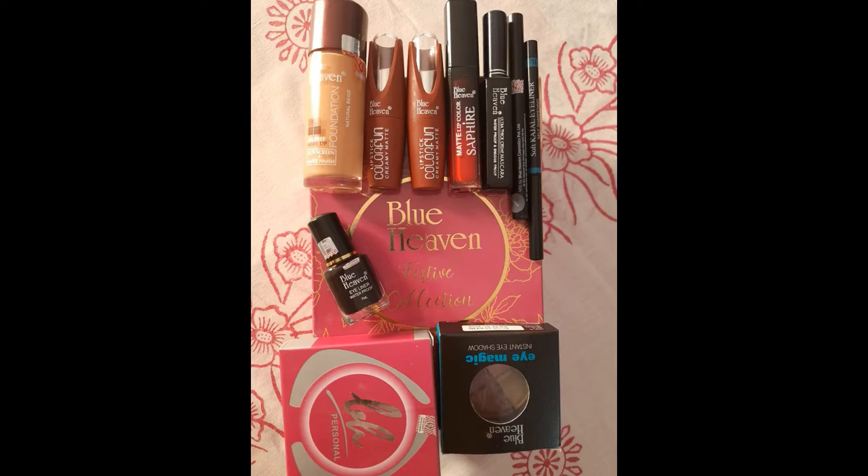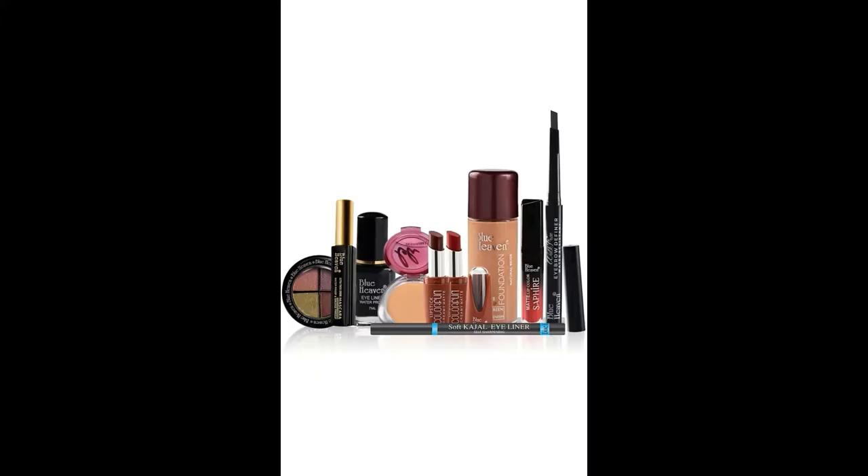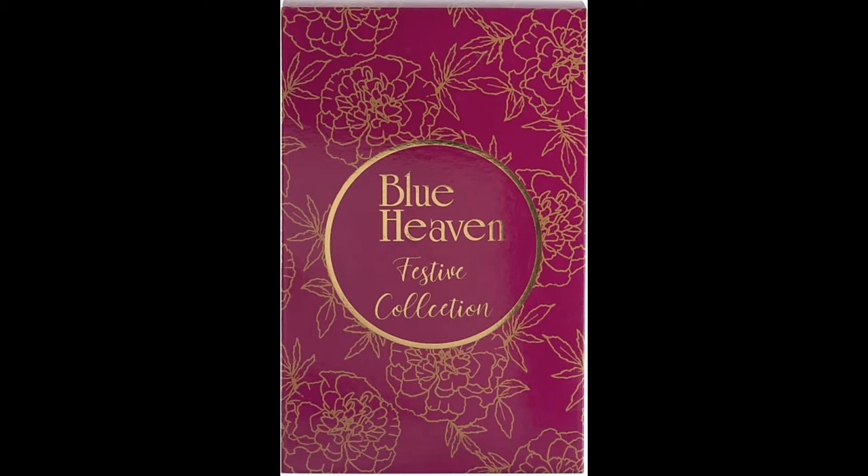Hello everyone. This video is for females, but girls can share it with their friends or family. This is a very good option, and now there are many festivals coming up, so everyone wants to look their best for the festivals.